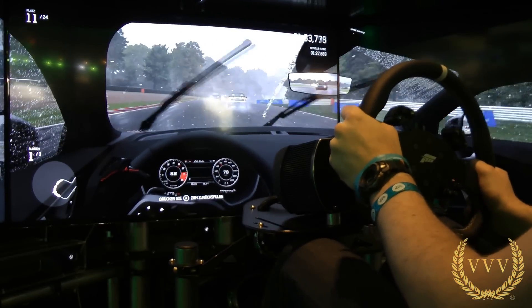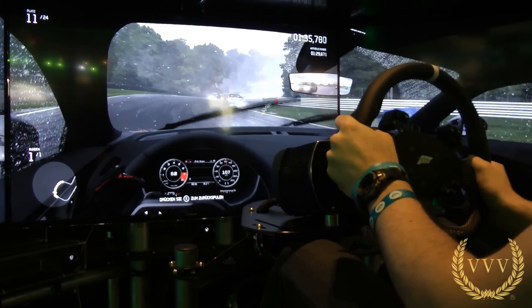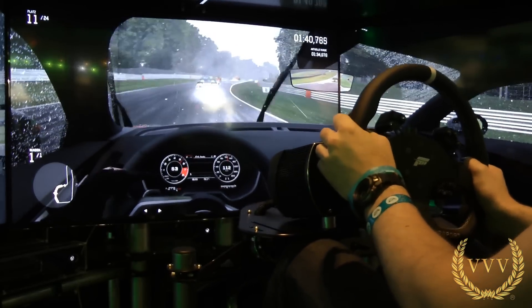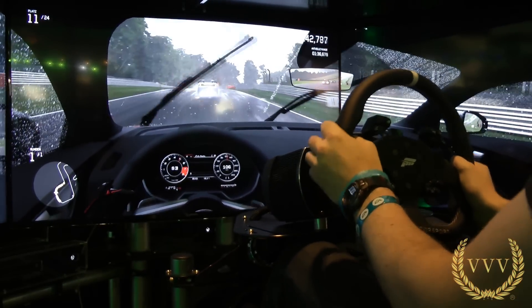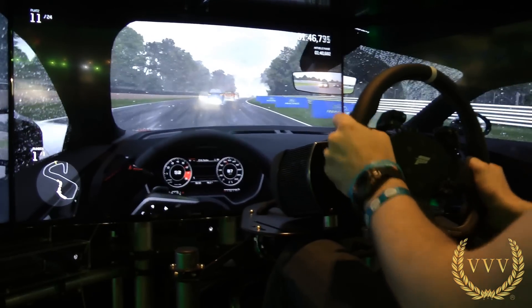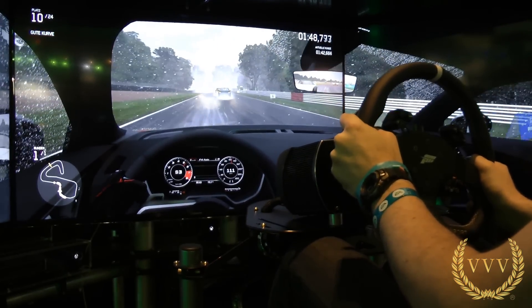Normally Brands Hatch in my experience has always been closed when there's this much standing water, simply because it's so dangerous and unpredictable when you go through these puddles at high speed. It's very tricky indeed. Working my way around — nice spray effects from the water.